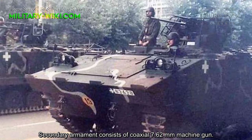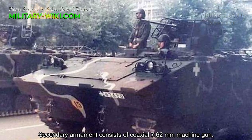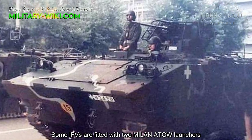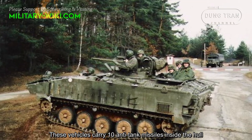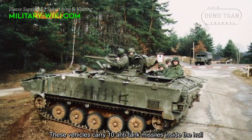Secondary armament consists of a coaxial 7.62 mm machine gun. Some IFVs are also fitted with two Milan anti-tank guided missile launchers. These vehicles carry 10 anti-tank missiles stored inside the hull.